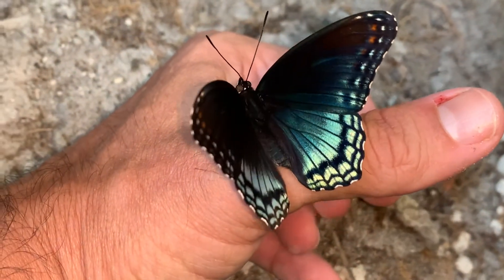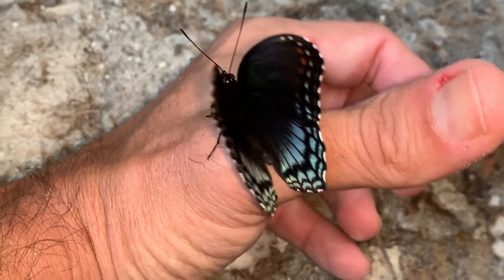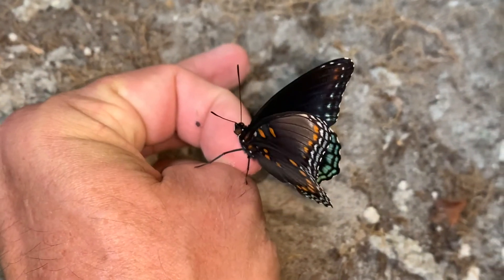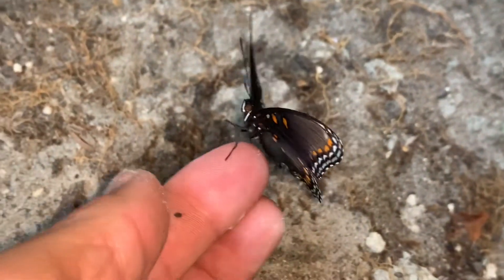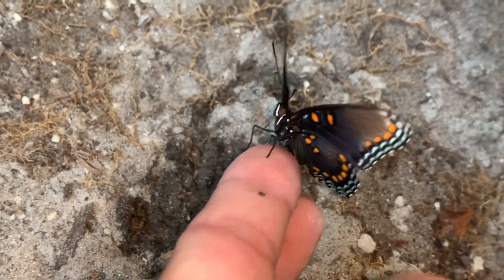It's about almost the same size. The pipevine swallowtail would have the little tails there. The pipevine swallowtail feeds on aristolochias, or pipevines, which are toxic, and that's why the adults of that species carry that toxicity.